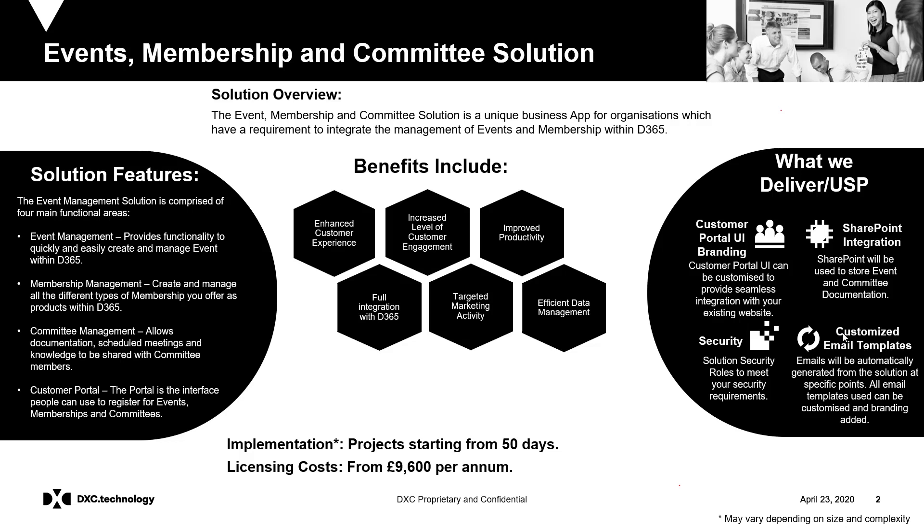The solution can also support both automatic and manual renewals of memberships. Committee Management allows documentation, scheduled meetings and knowledge to be shared between committee members. Committee Roles can also be assigned to control contact access.